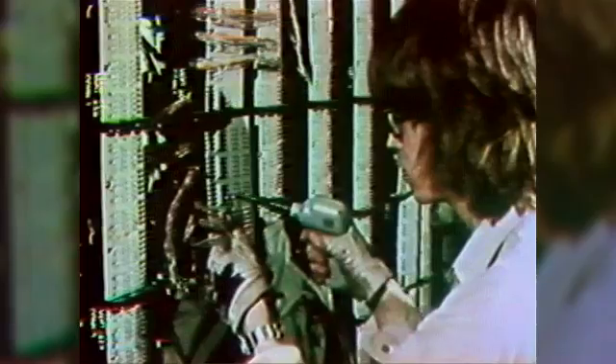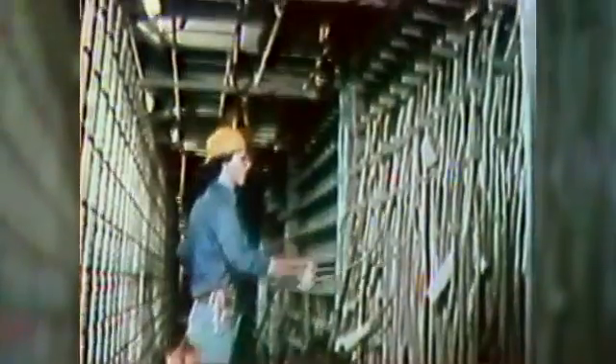Halfway through the film, you see Bell System workers installing the system, one wire and one connection at a time, in four mainframes in vaults many floors below street level. When the towers came down, this system remarkably remained intact, but it was no longer connected to the rest of the world.